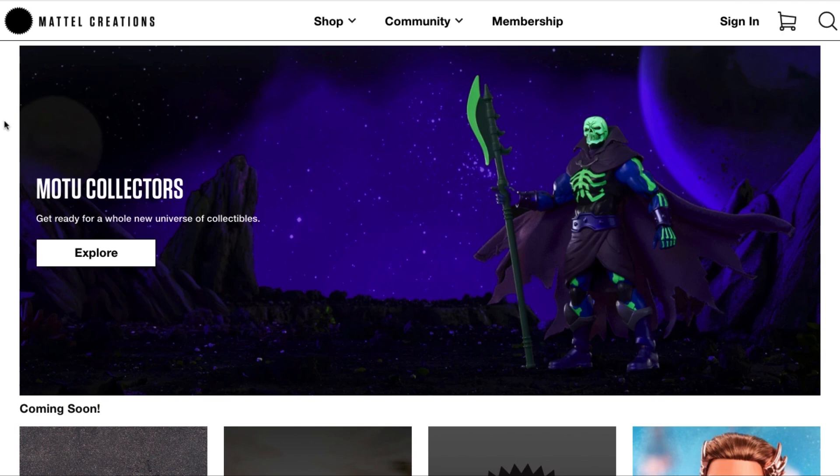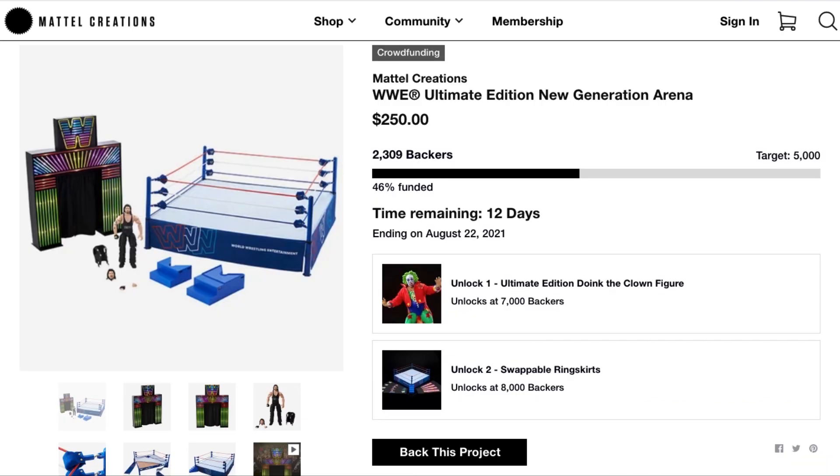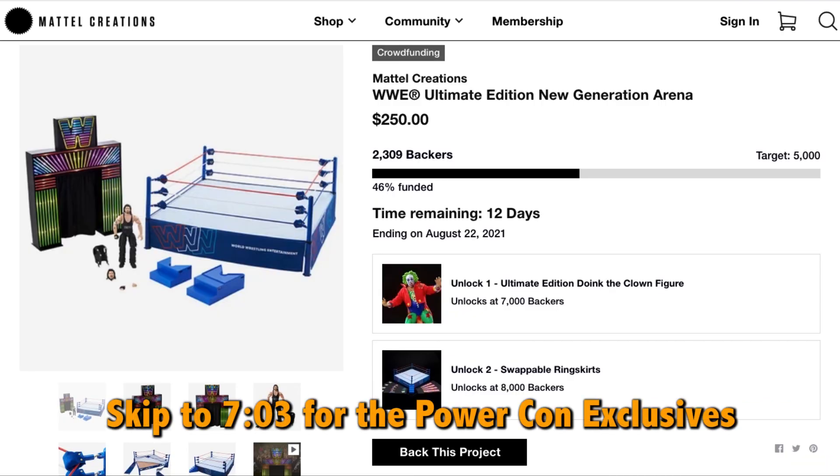You might remember I did a whole live stream on trying to get the San Diego Comic-Con exclusive Scare Glow on Mattel Creations — that was quite the ordeal, but I managed to pre-order one along with a few other Masters of the Universe trinkets. Now another project has come across and I really think it deserves a chance to be fully funded. For anyone who was ever a fan of WWF wrestling in the late 80s and early 90s, I'm talking about the WWE Ultimate Editions New Generation Arena.